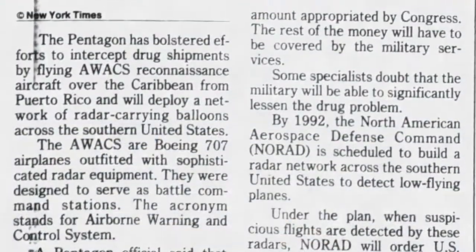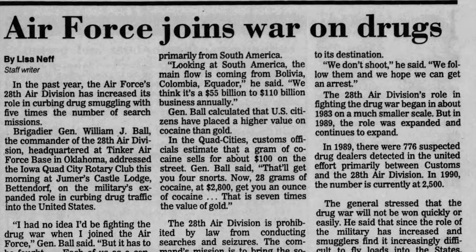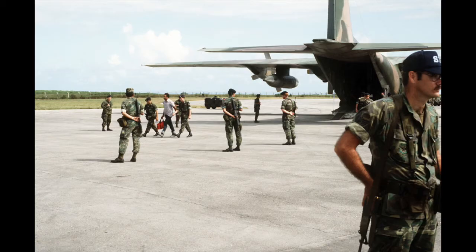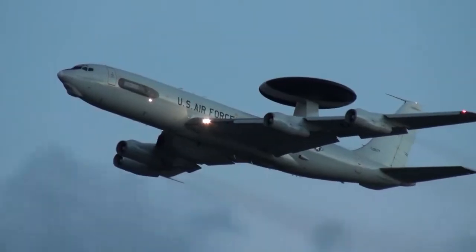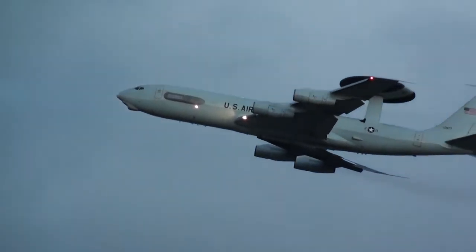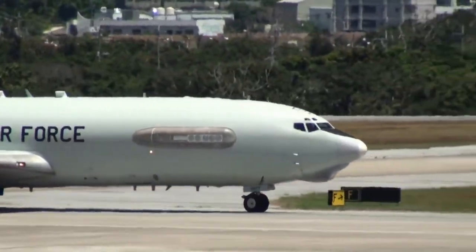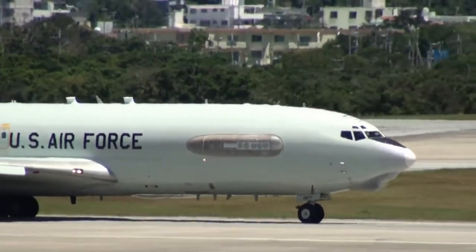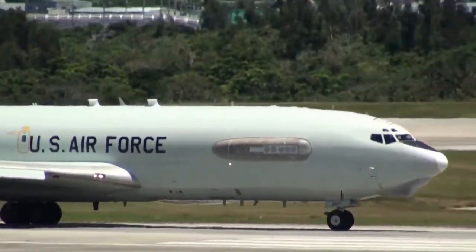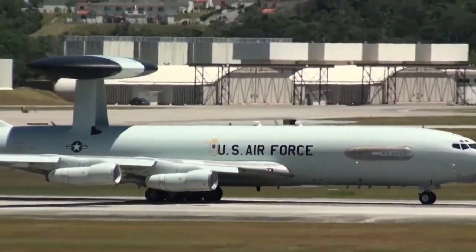In August 1989, the 552nd again expanded its mission, becoming involved in the war against drugs under higher headquarters direction. The wing began patrolling the southern border of the United States and beyond. On December 20th, 1989, Operation Just Cause highlighted the early anti-drug campaign and featured 552nd Airborne Warning and Control Wing participation in the invasion of Panama and capture of Manuel Antonio Noriega.